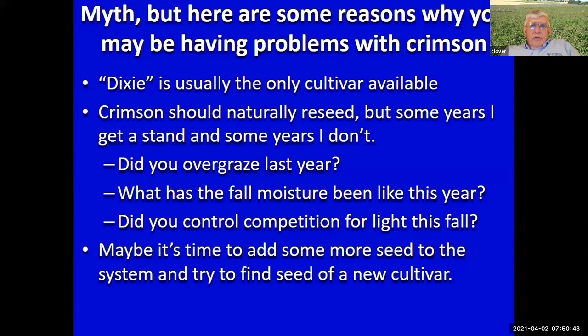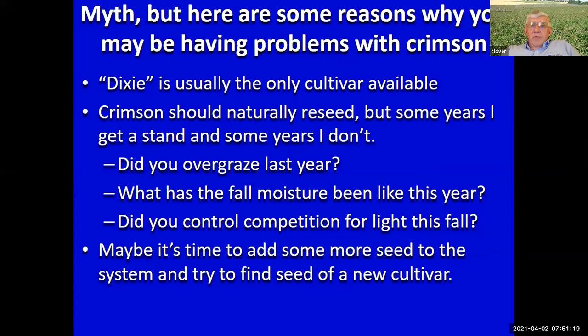Most people say they don't want to pay for crimson — it should naturally reseed. But maybe you didn't get a good stand this year. Did you really let it go to seed and put enough seed back into the system, or did you graze it into the ground? Again, that fall drought period — did you have enough moisture to get it established? Did you control competition from grasses? Maybe it is time to add some more seed to the system and go with one of our newer cultivars.